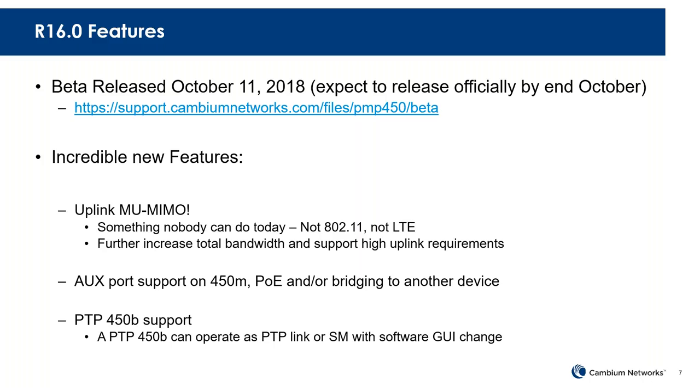We also enabled the AUX port on the 450M, so now you can use the PoE to do bridging or just power another device using PoE from the 450 Medusa product. Another cool feature in this software release is the ability to support what we're calling PTP 450B. The 450Bs that are out there today will continue to act as SMs, but we will start selling new PTP-capable 450B models at the same price.